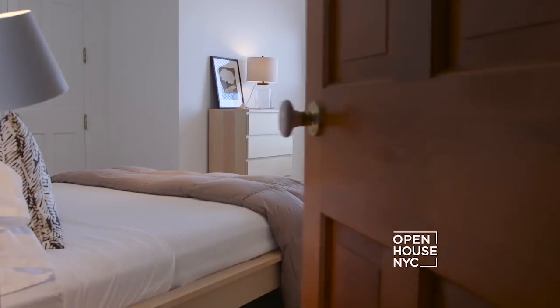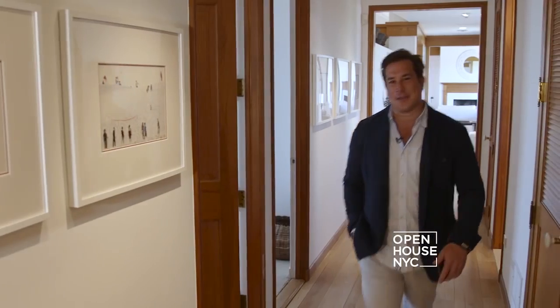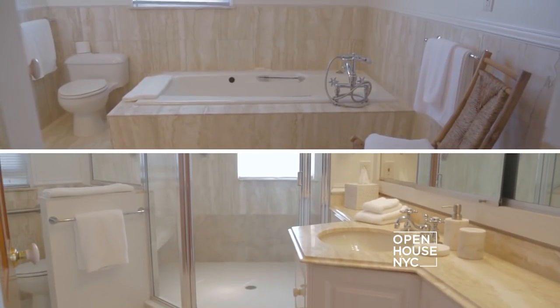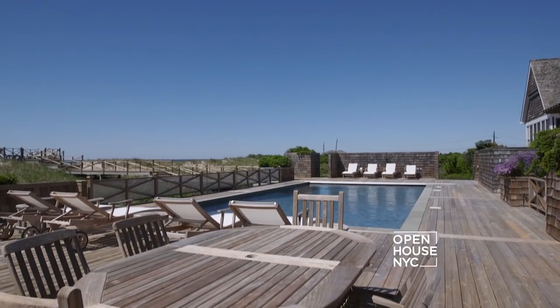Off this hallway are some of the 10 bedrooms and 11 bathrooms this property features, but I'm taking you straight to the master. This oceanside master features dual bathrooms, a fireplace, and an oceanside private terrace overlooking the pool.